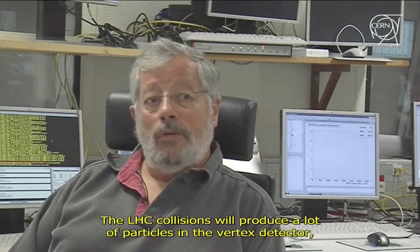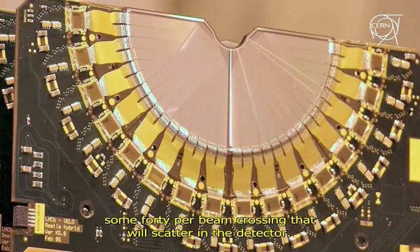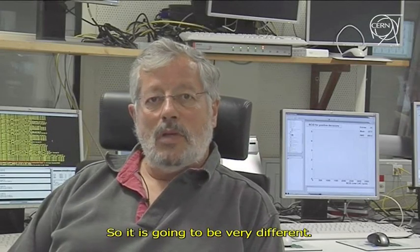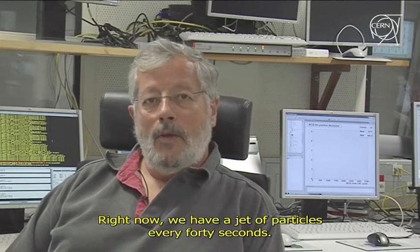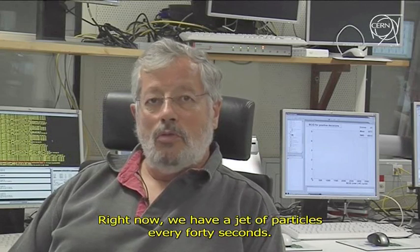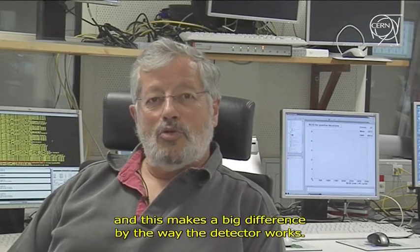Will it be different when you get particles from the LHC collisions? When they make collisions, they will produce in the vertex detector a number of particles — between 40 particles on average per crossing of the beam — which will be distributed across the detector. So it will be very different. Here we have a burst of particles every 40 seconds; there we will have 10 million times per second. So that will also change a lot of things in our work.